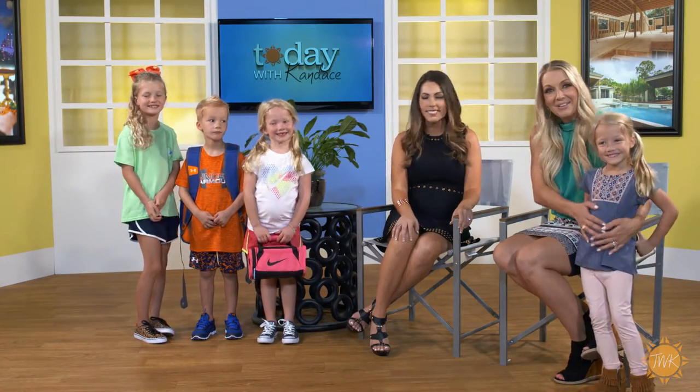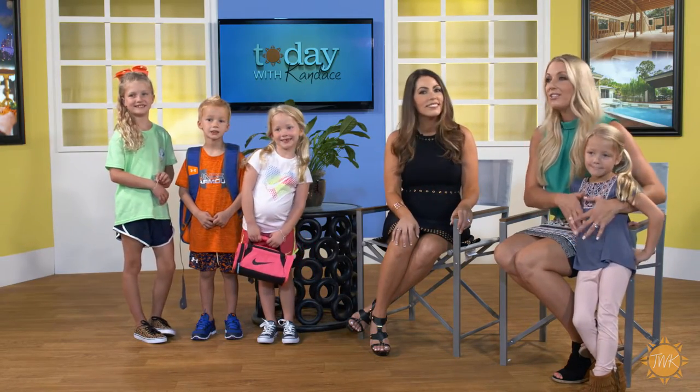Thanks so much for all the great information, Melissa — just adorable. And of course special thanks to all of our adorable little models, who happen to be my kiddos! Head over to Dillard's for all of your back-to-school needs — actually for the whole family — they'll get you set up. We'll see you next time.